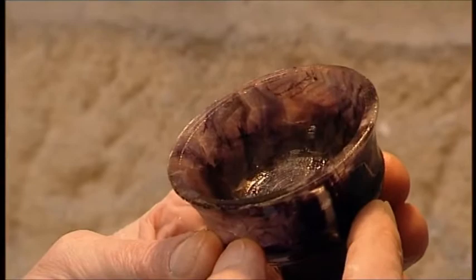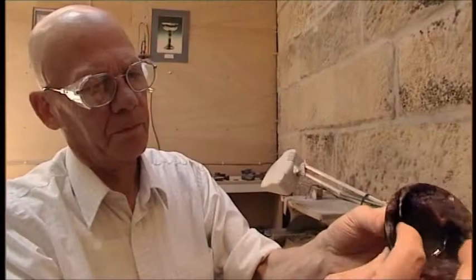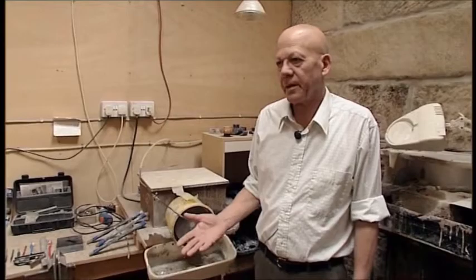That would take me somewhere between 150 to 200 hours to make a beautifully thin piece like that. I'm totally self-taught — I've designed all my own pieces and it's just me.